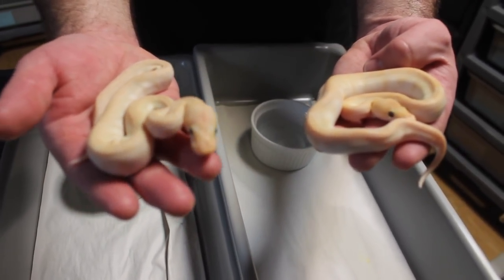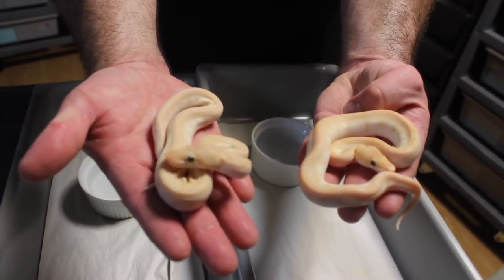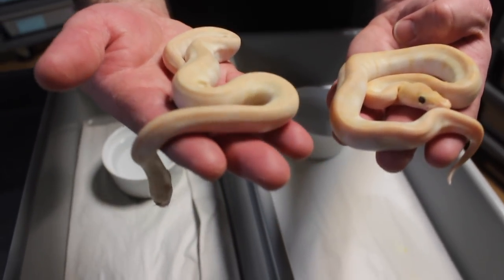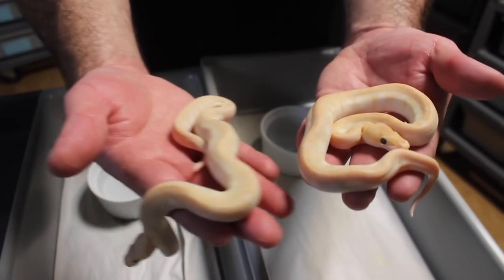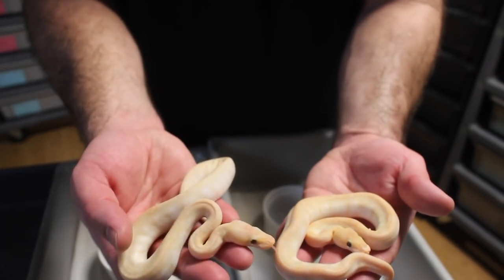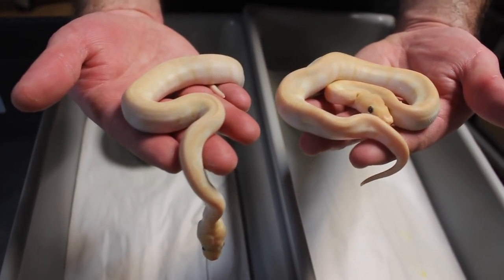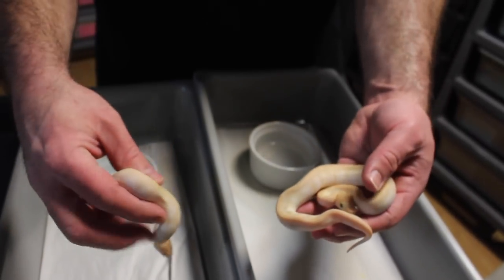I'm hoping that the banana dad is the dad because then they are 100% het clowns as well. But I guess time will tell. Just very cool babies. Definitely comment down below and let me know your thoughts — do you think it's a partho clutch? Do you think these guys have banana in them? Go on Morph Market if you're not sure what super specials look like; there's one that looks a lot like this girl on there. I'm bewildered but very happy with it. Now they are little, so hopefully they start eating this week and do well.